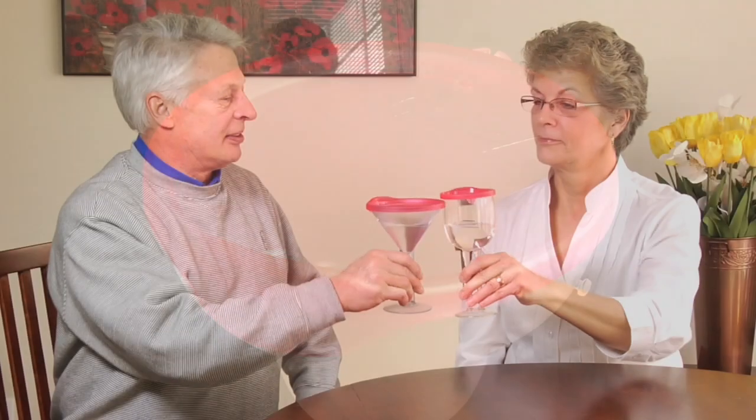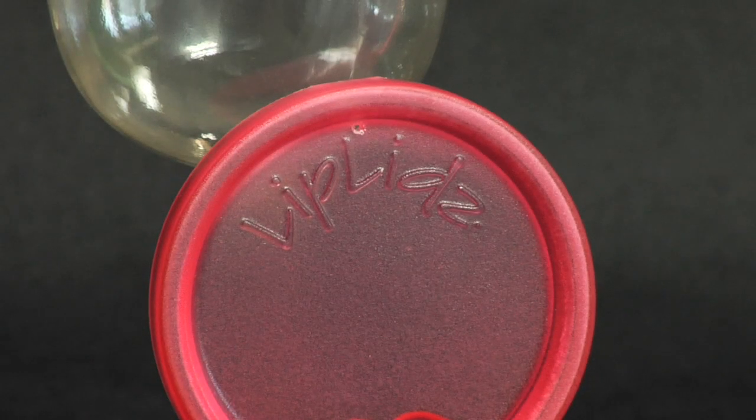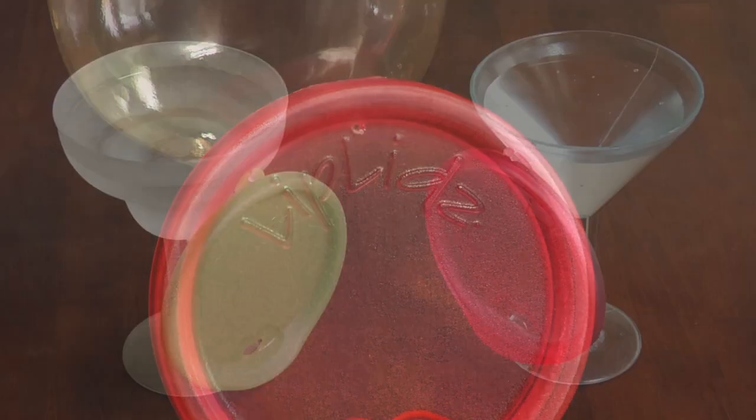Now you can drink a margarita while you mambo, or enjoy your martini while you tango, and no black flies in your Chardonnay. Lip Lids are functional, fashionable, and fun.